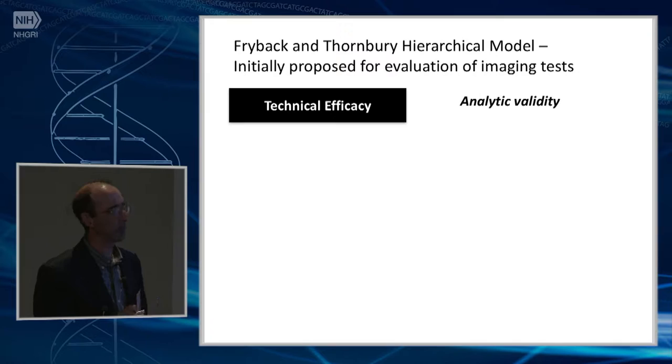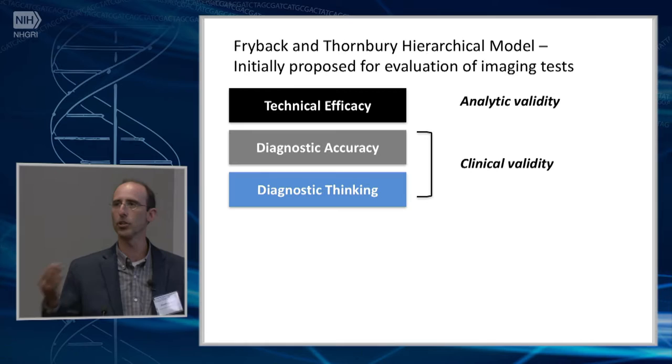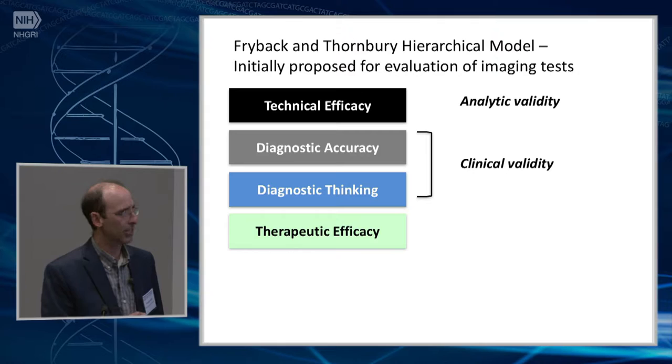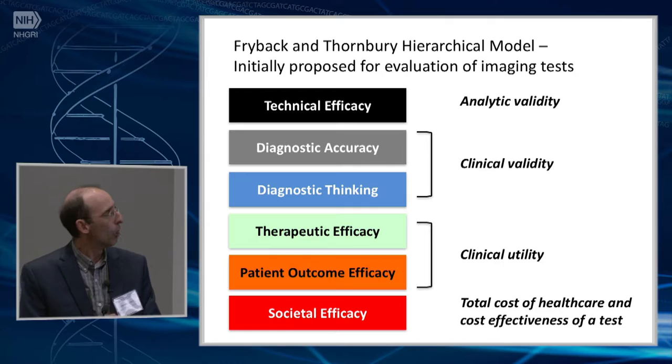I recently came across the hierarchical model presented by Frybeck and Thornberry, which was originally designed for imaging tests but is highly relevant to what we do. They describe several layers of efficacy. There's technical efficacy — does the test actually give you a correct genotype assay? Then diagnostic accuracy — does it give an accurate diagnosis and help the clinician with their diagnostic thinking? Does it help narrow down a differential, exclude or include things? Does the test lead to therapeutic efficacy — does it allow the physician to make a treatment decision, whether or not that has patient benefit? There's also patient outcome efficacy, which falls into clinical utility, and at the highest level, societal efficacy — does the cost of healthcare change, and do you get a more cost-effective outcome with this test?